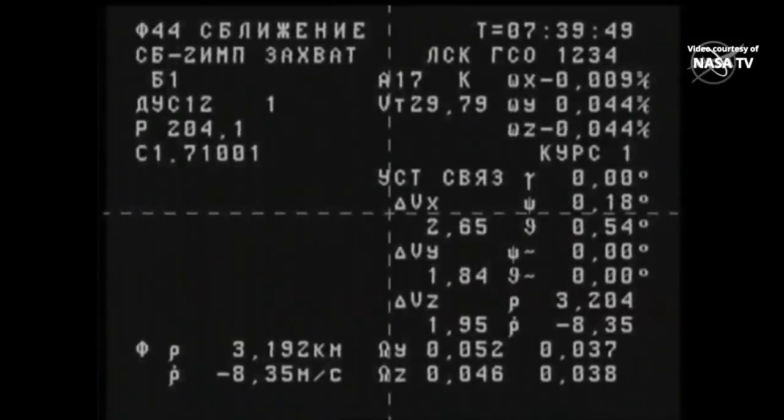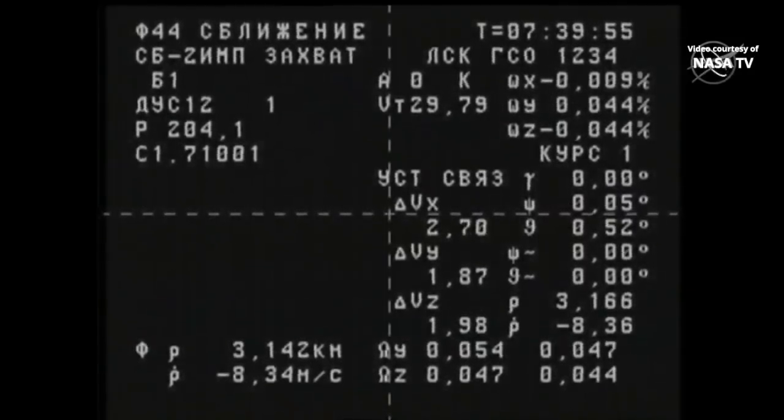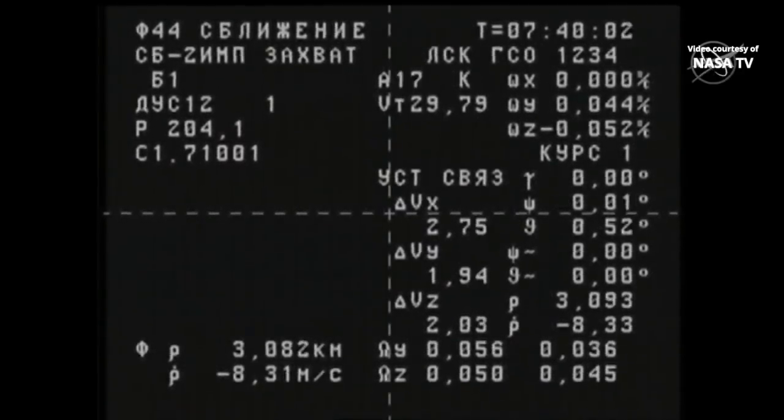We're receiving telemetry through the cross-haired engineering camera on the exterior of the Progress. In the lower left-hand corner you can see the distance of the Progress from the International Space Station and its rate of closure — currently about three kilometers away from its destination, closing at a rate of about 8.2 meters per second. At the time of contact and capture, that closure rate will have slowed to just one-tenth of a meter per second.